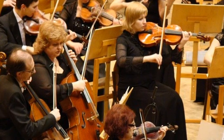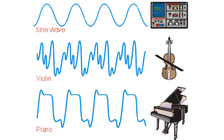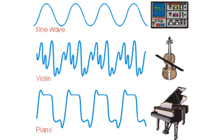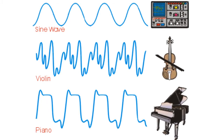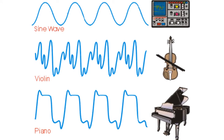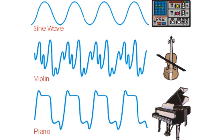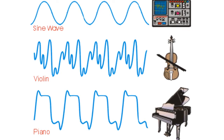What if I told you all those instruments sound different because of the vibrations? Sound is a type of energy made by vibrations. When any object vibrates, it causes movement in the air particles. These particles bump into the particles close to them, which makes them vibrate, causing them to bump into more air particles. This movement is called sound waves.